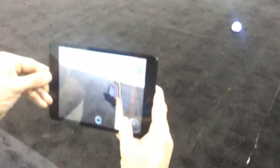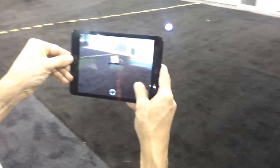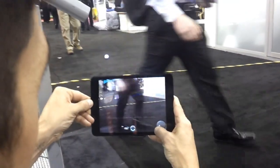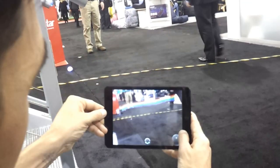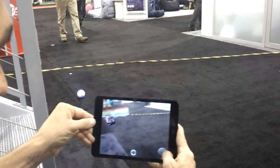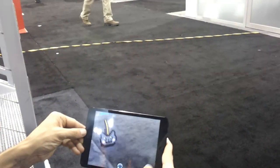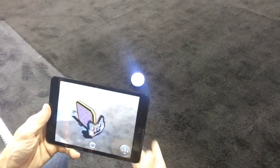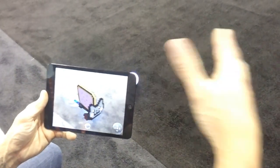We released our first augmented reality app in November, so we're kind of just getting started with all of it. But as you can see, it's pretty fun, and there's obviously a lot of potential for different types of games. This one we haven't released yet, but it can turn into something where you're driving around collecting virtual coins or something like that.